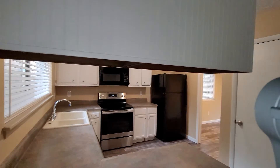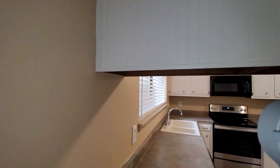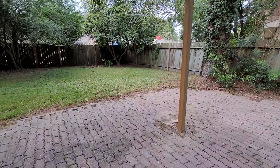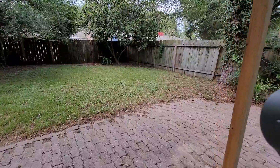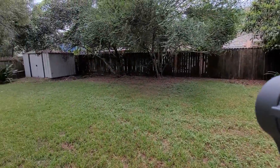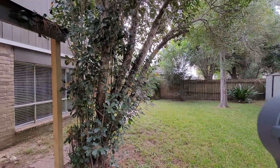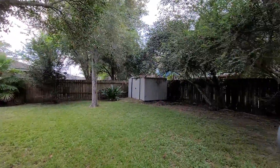And I'm going to walk out back. Let's unlock the door. You've got a nice covered patio and a shed. It's a nice size yard. Very private with the trees.